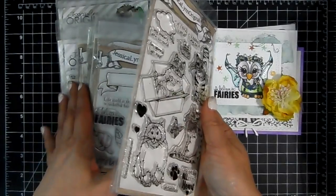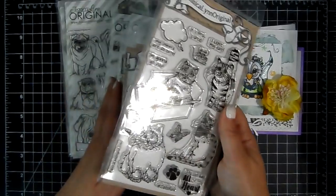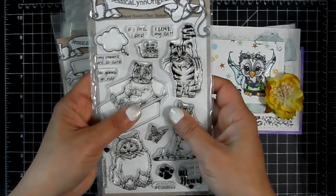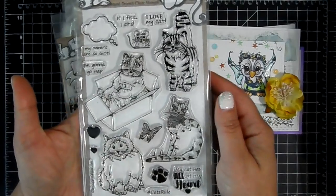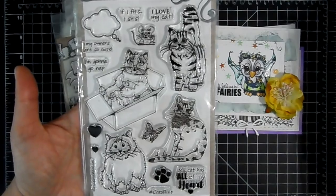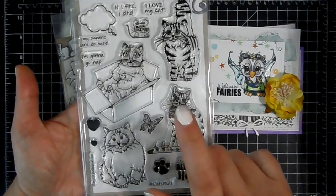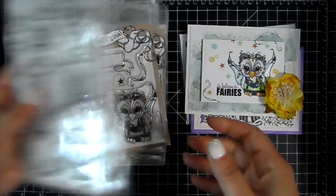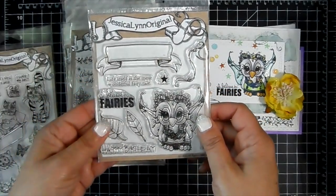She's also got owl stamps and dog breed stamps which are really cool — you don't see that much, really unique. So I'm going to do a little drawing. Any orders that come in tonight and tomorrow up until about 3 p.m. Central Time, I will do a drawing and throw this in one of your packages.